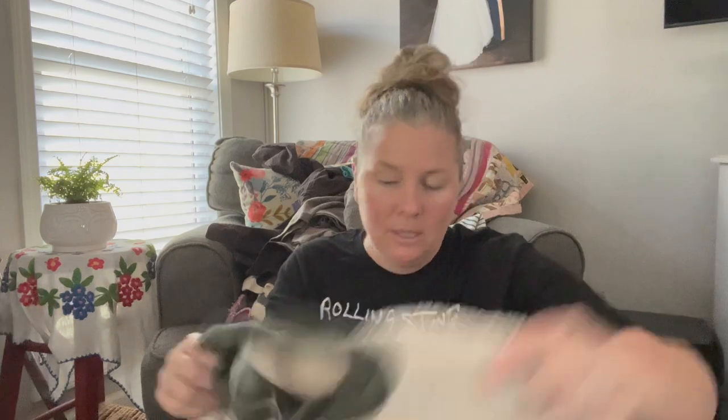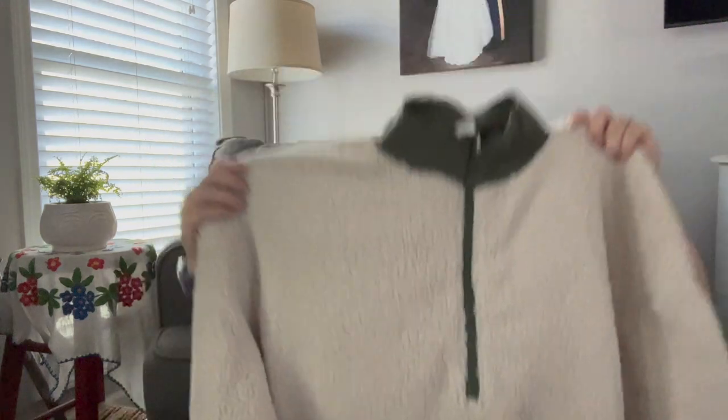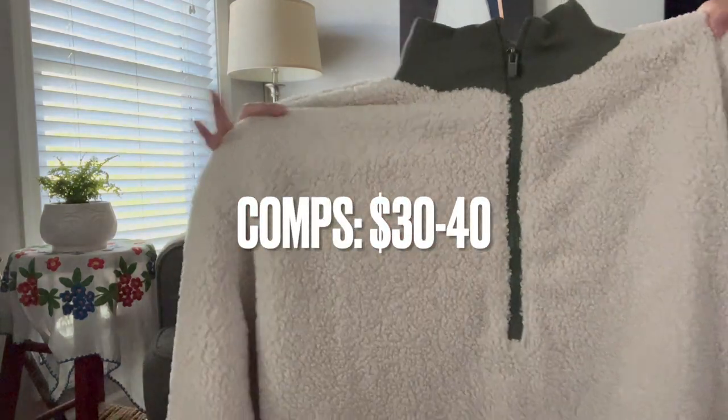This is Fabletics, size 3X, and it still has the pull tag on it — some sort of miracle, I should have bought a lottery ticket. It's a sherpa boxy zip-up jacket in a cream oatmeal color with army green olive contrast trim and zipper. It feels like a boucle knit sherpa, in very good condition with no signs of wear. Still has the pull tag — fabulous find.